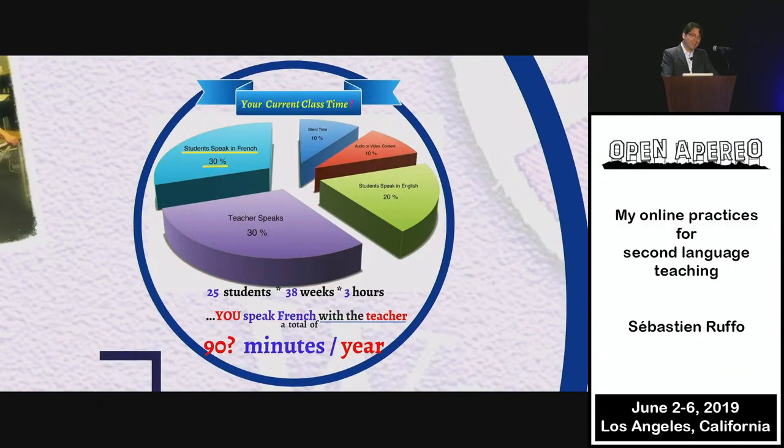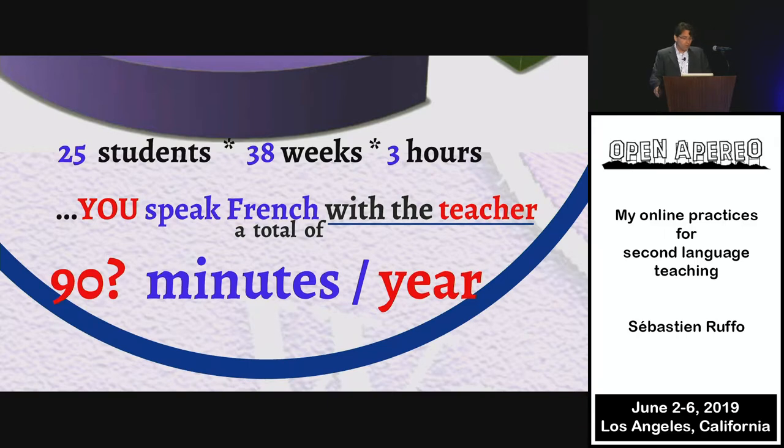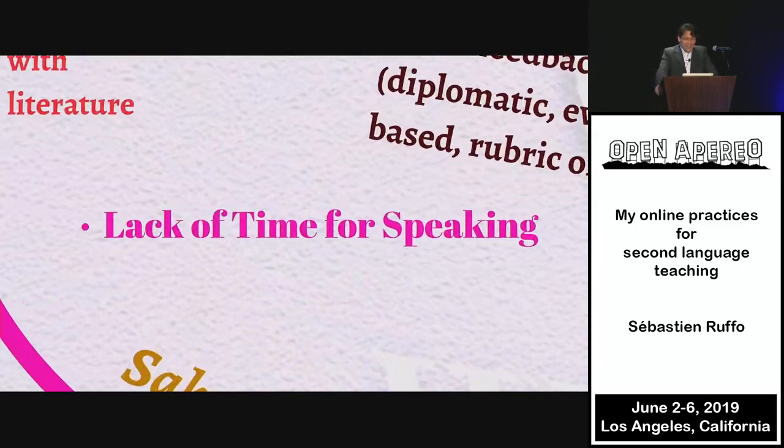Consider your current class time. This is not a research-based diagram, just a representation. Maybe the teacher speaks for a third of the time. Maybe the student speaks in English in my classroom — it should be French. Maybe we listen to audio or video content. There is silent time. So I think saying students will speak French for a third of the time may be generous. Based on that, in a high school, maybe each student gets about an hour and a half of real speech in one school year. Which isn't much.